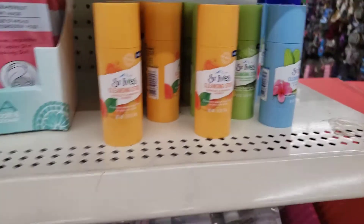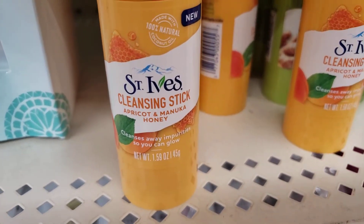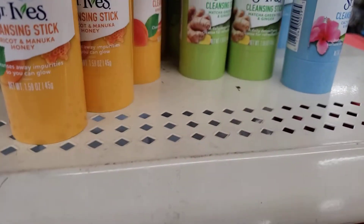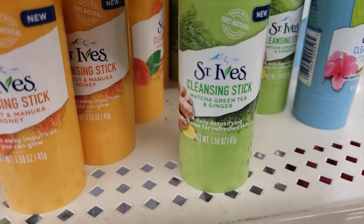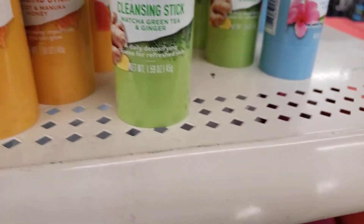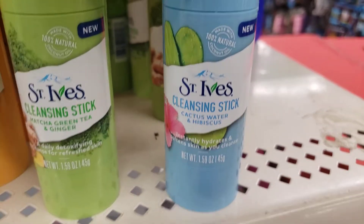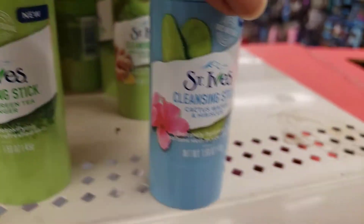I see they got in some St. Ives Cleansing Sticks — Apricot and Manuka Honey. This one is St. Ives Matcha, Green Tea and Ginger. And this one is Cactus Water and Hibiscus. All new items.